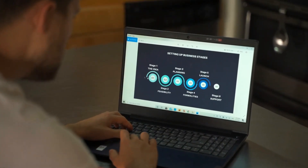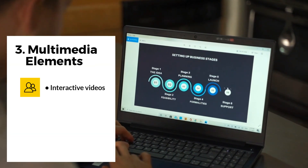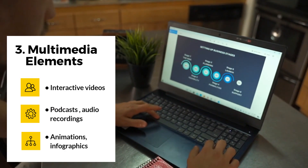Create a more engaging experience by incorporating multimedia elements such as interactive videos with embedded quizzes or branching storylines, podcasts and audio recordings, and animations and infographics.